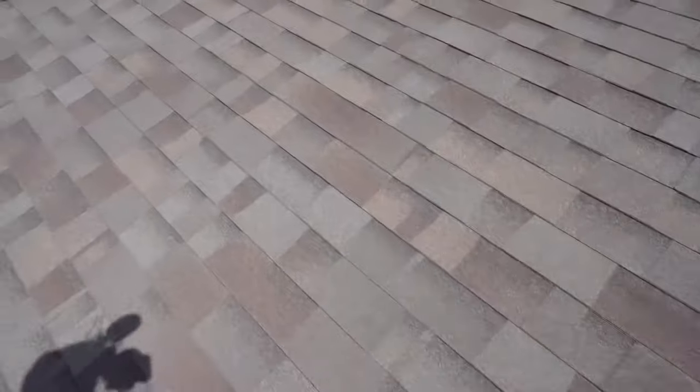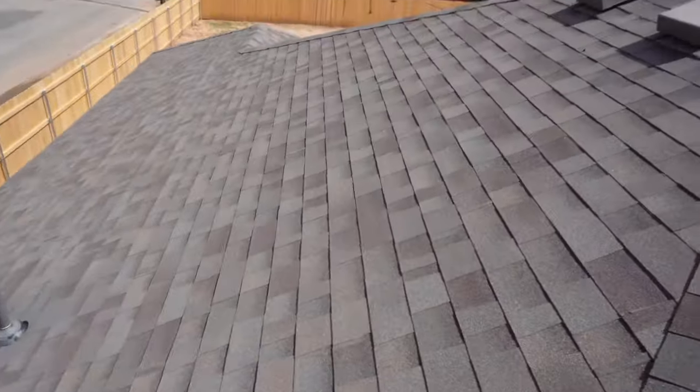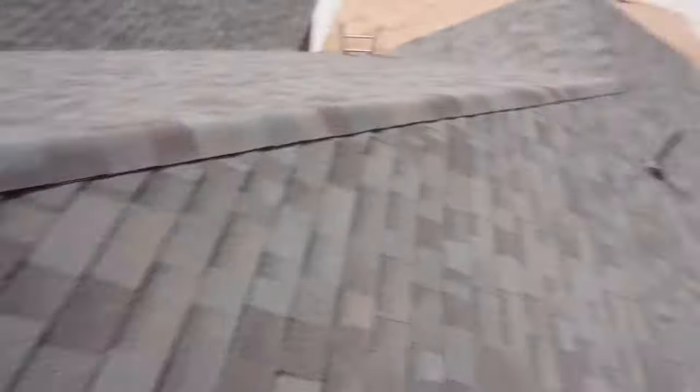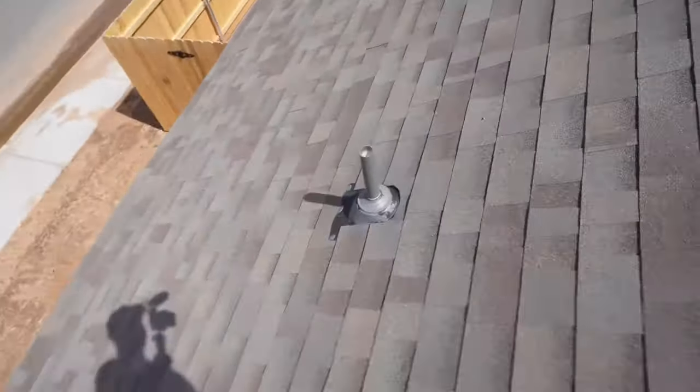All right, let's hop up on the roof. Overall, we got a pretty good looking roof up here — there's really not much to go over. New construction roofs tend to be pretty good anyway. You always want to make sure that the roof vents are nice and secure — that's a good thing to check on. Make sure to kick the plumbing vents once or twice to make sure they're looking good. I've seen these fall off into the roof before.